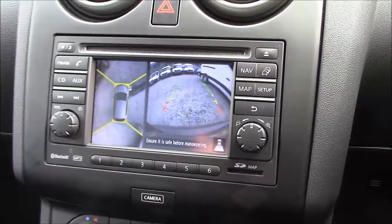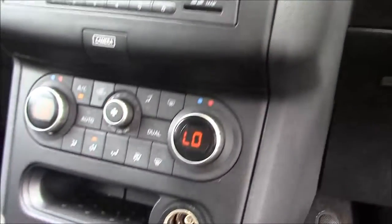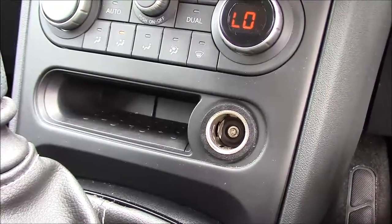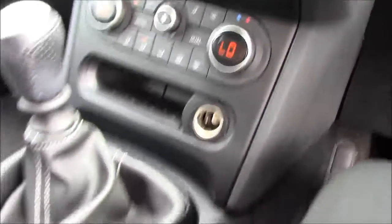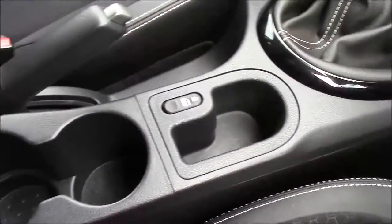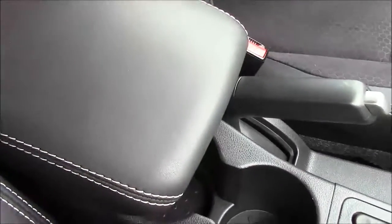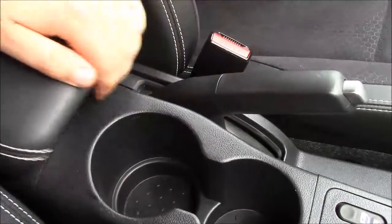The display unit also provides the full colour reversing and 360 around view monitor cameras. Just below this you have the dual zone air conditioning controls, and at the very bottom you'll find a storage pocket alongside a 12 volt power outlet. In between the two front seats you'll find space for a change tray and the interior central door locking button, behind which there's room for two cup holders, and then a sliding leather trimmed armrest trimmed to match the seats, which opens up to reveal a large storage compartment.